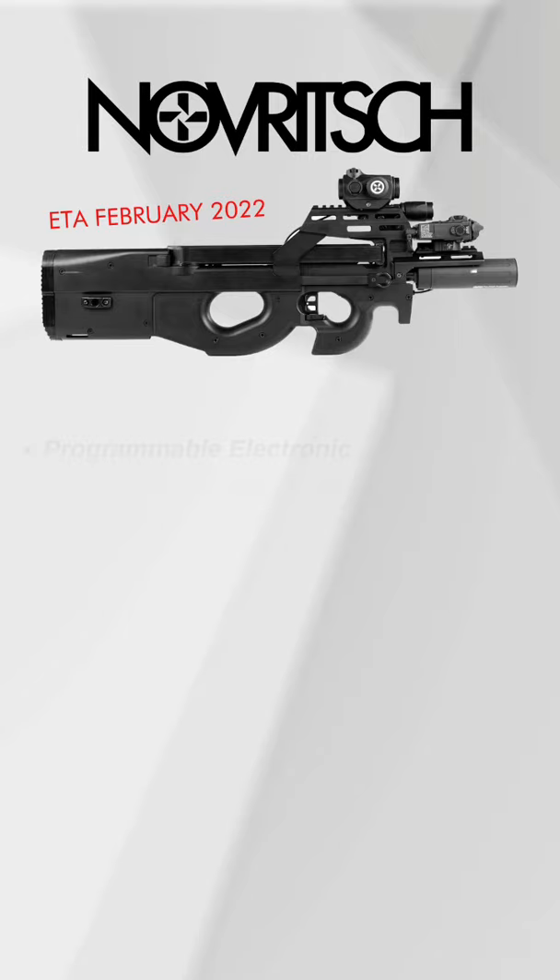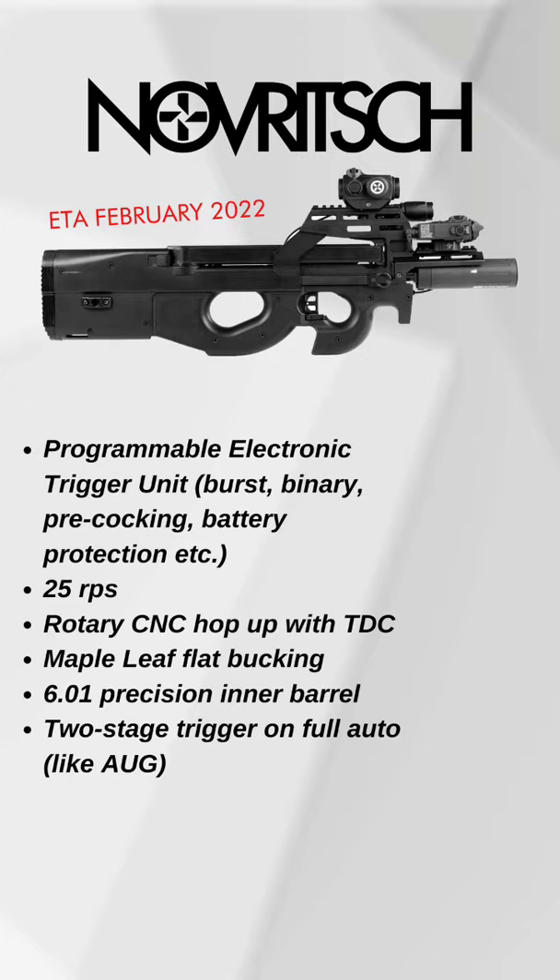Let's dive right in with the Novich SSR90. This has an ETA of February 2022 and comes with a ton of features, including a programmable ETU that has burst, binary, pre-cocking, battery protection, etc. It has 25 rounds per second with an 11.1, which is nuts. A rotary CNC hop-up, a maple leaf flat bucking included on a 601 precision inner barrel, and a two-stage trigger on full auto.